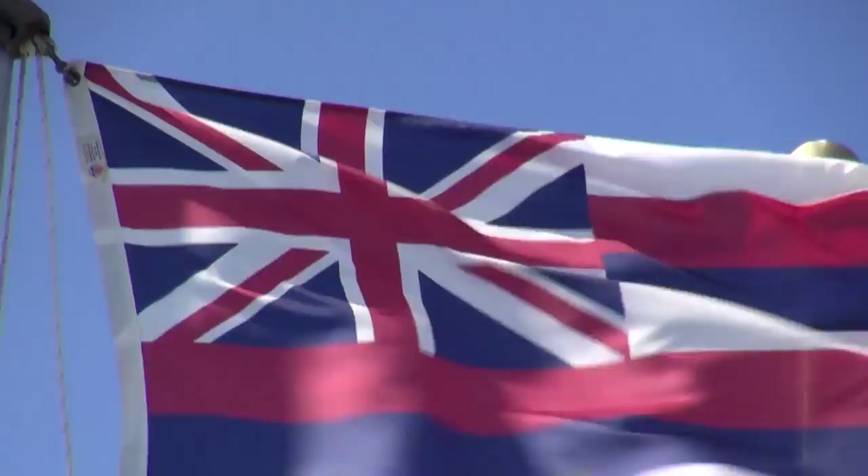2016 will be the 200th anniversary of the Hawaiian flag. We need to prepare for our celebration for the 200th anniversary of the Hawaiian flag.